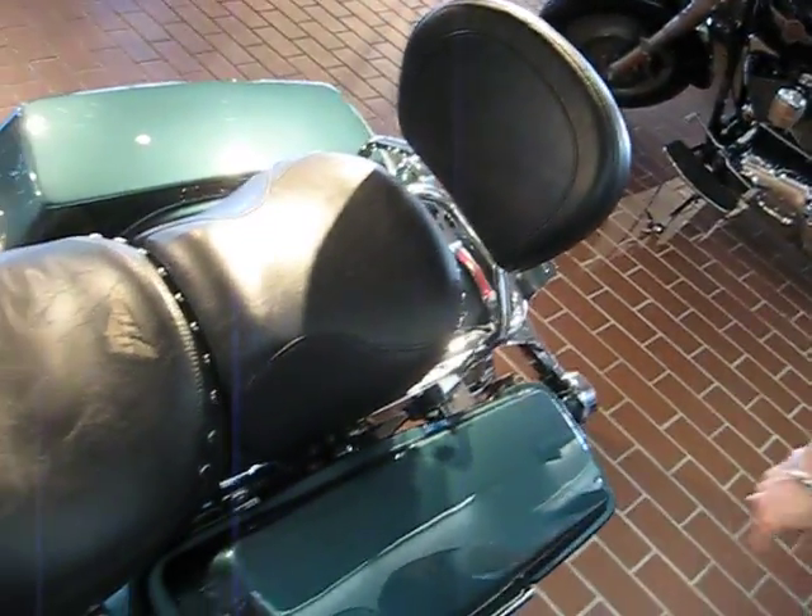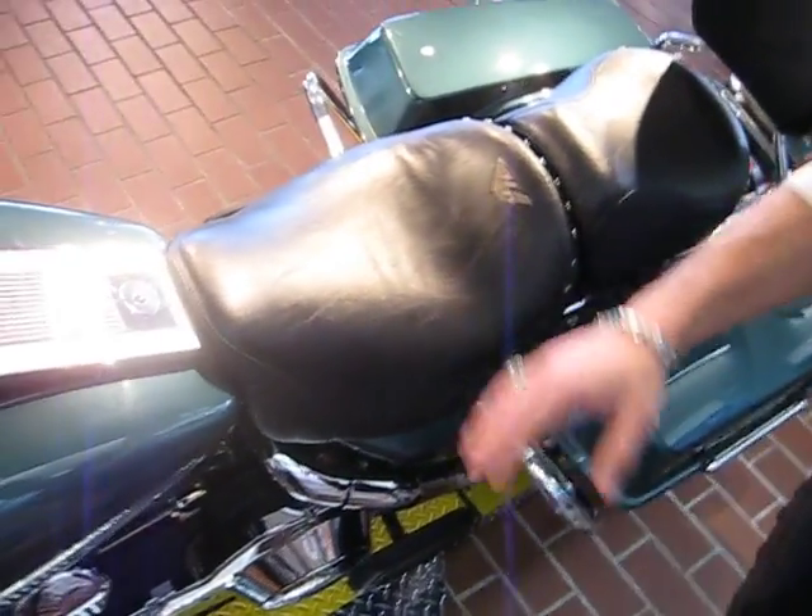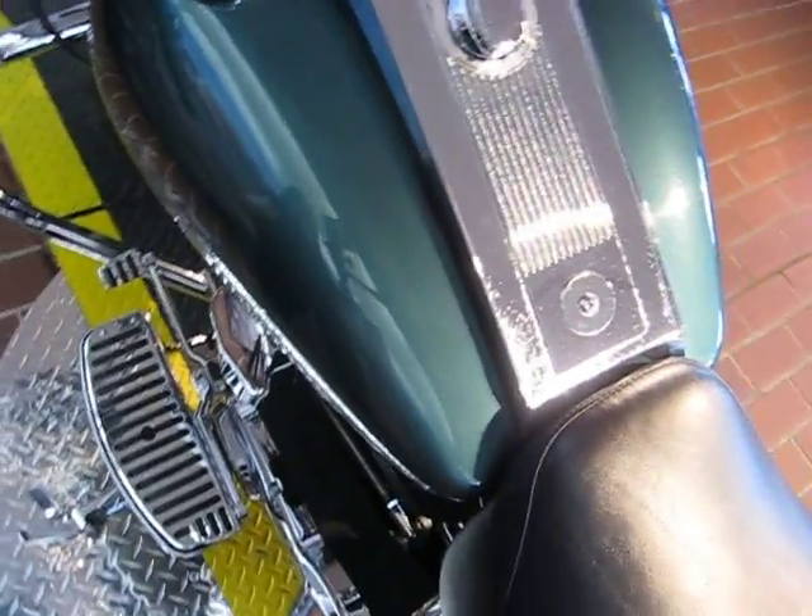We work our way around and look at the seat — it is in great shape. The paint is in great shape as well. It supports a 5-gallon fuel tank for those nice long rides.